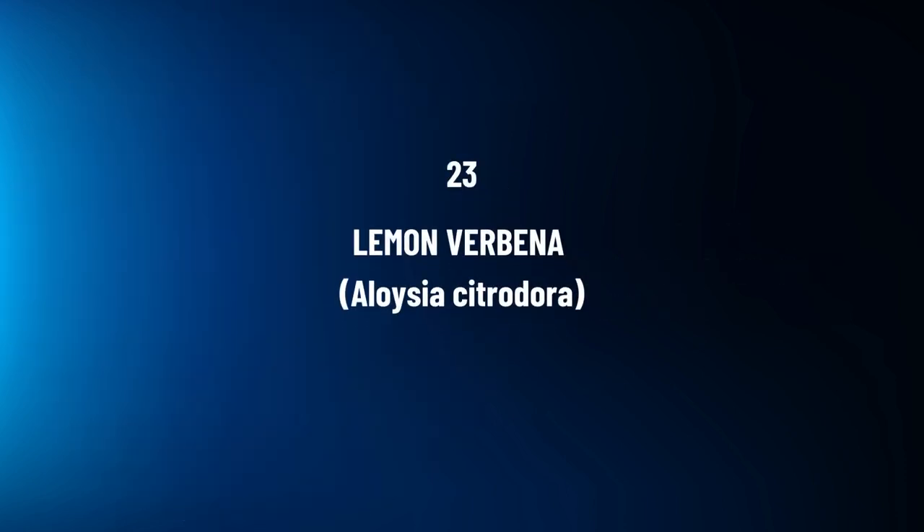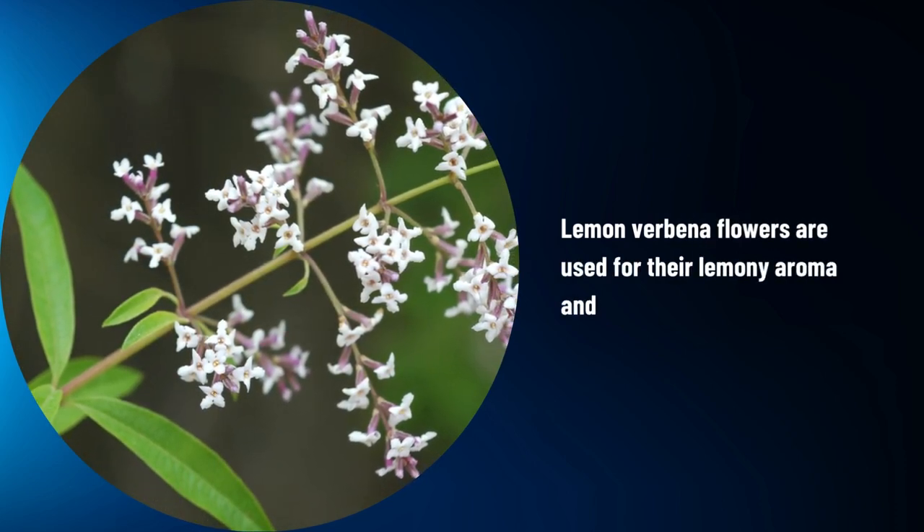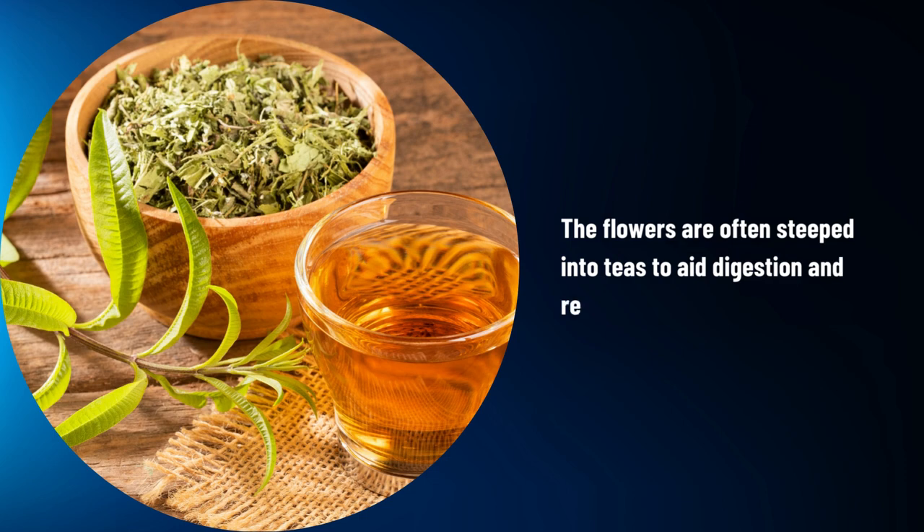Lemon Verbena, Aloysia citrodora. Lemon verbena flowers are used for their lemony aroma and digestive benefits. The flowers are often steeped into teas to aid digestion and reduce bloating.